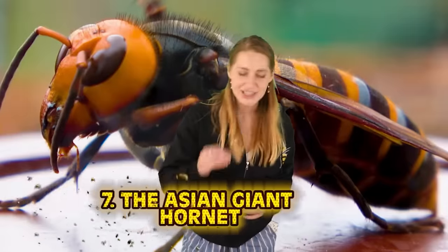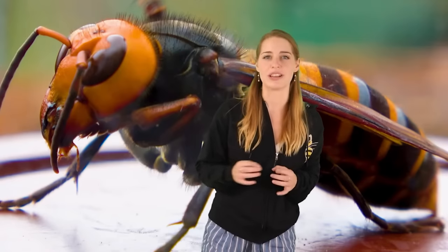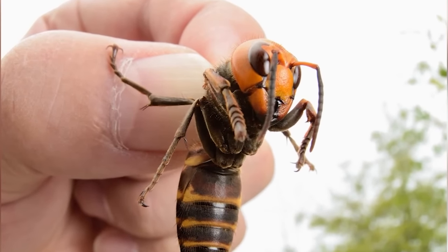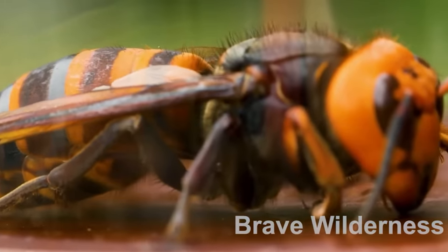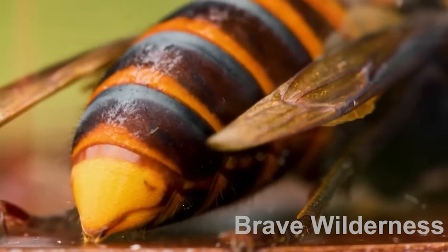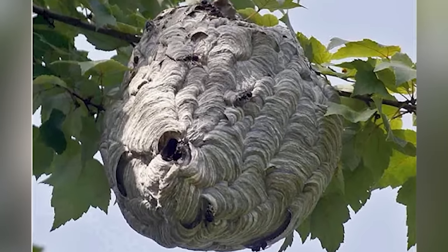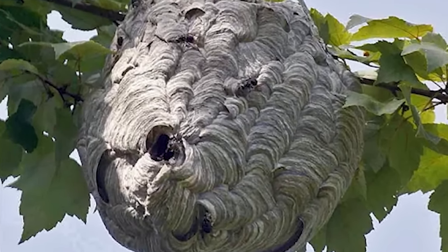Number 7: the Asian Giant Hornet. After hearing about this giant flying disappointment you won't think the wasps we have are that bad at all. They are called giant hornets for a reason — the world's largest known hornet species. They can grow up to 1.5 to 2 inches with a wingspan of up to 3 inches. Native to China, Japan, and several other Asian countries, they like to attack bee nests and destroy colonies. They are incredibly territorial and have been known to kill as many as 50 people a year in Japan — hence earning the name Murder Hornets.